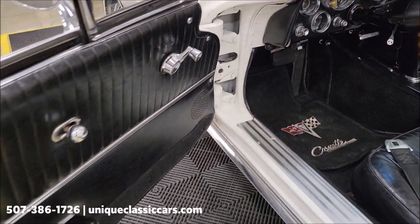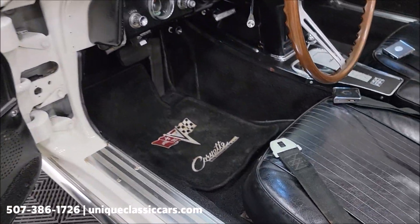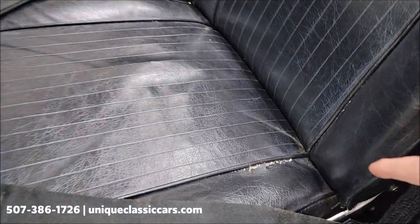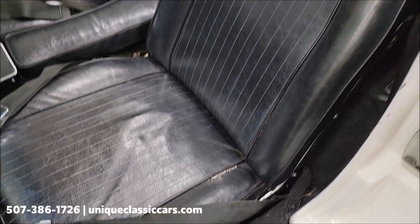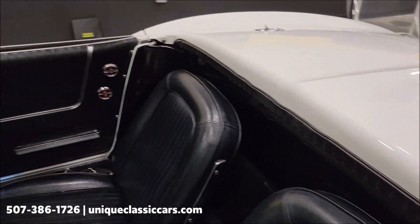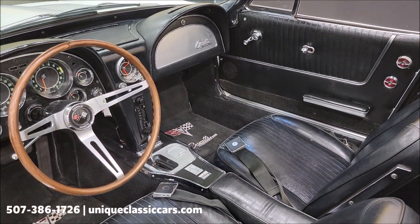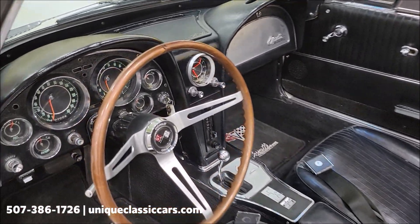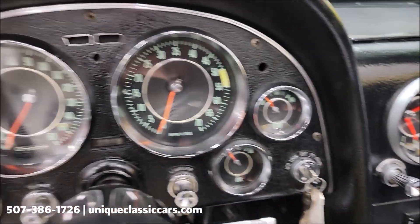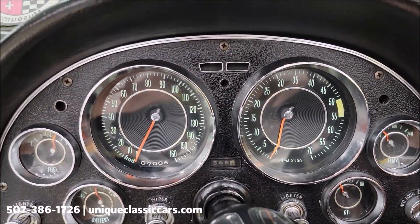Let's take a closer look at the interior — door panels and carpeting all in good shape. There is a little wear on the driver's seat, a little separation there. You can see the carpeting in the rear cargo area as well. The carpeting is in good shape back there. Let's go ahead and fire this up — automatic transmission with the 327.